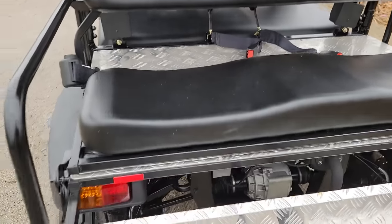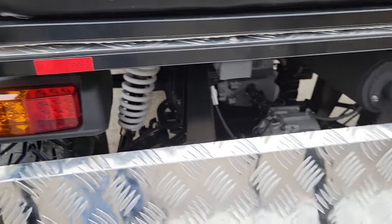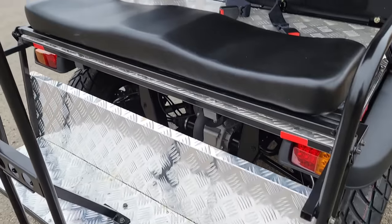Seat bounce for all six passengers. You also have your rear brake light, your taillight, turn signals, ambers right in the back as well. Nice grab bar right here as well.